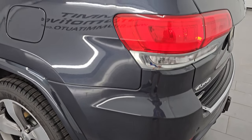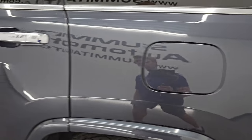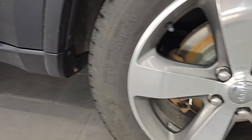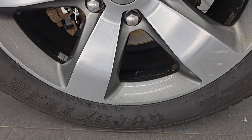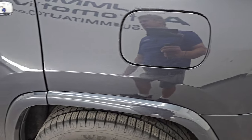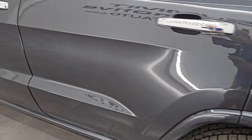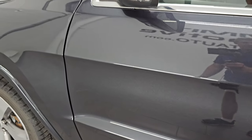Coming around to the driver's side, just as clean as that passenger's side. No major dents or dings on the rear quarter — looks really good. And for full disclosure, this back wheel is in nice condition as well. None of the wheels are perfect, but for the age and miles, they're all in pretty nice shape. Going down the driver's side — no major dents or dings on the doors. They look really good.